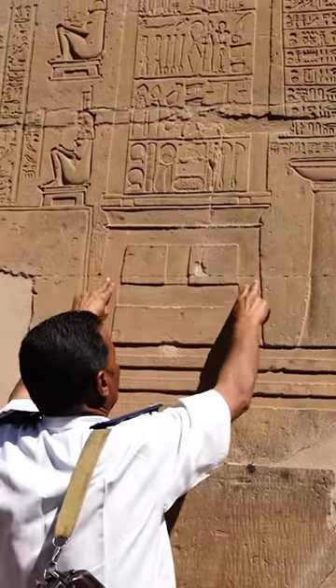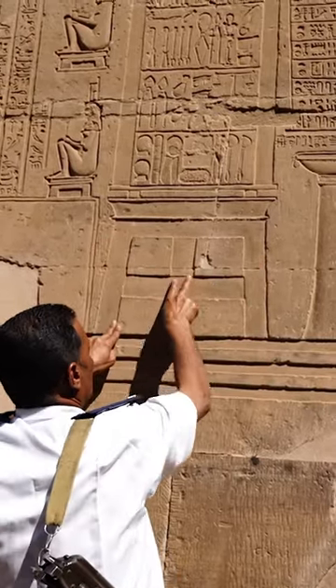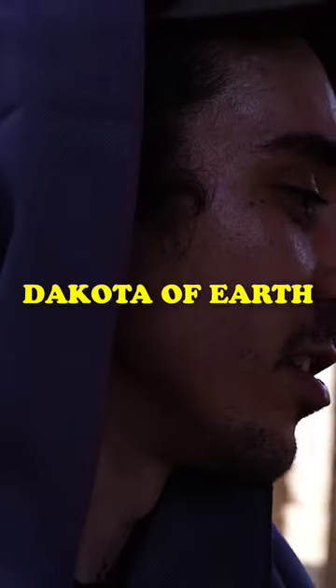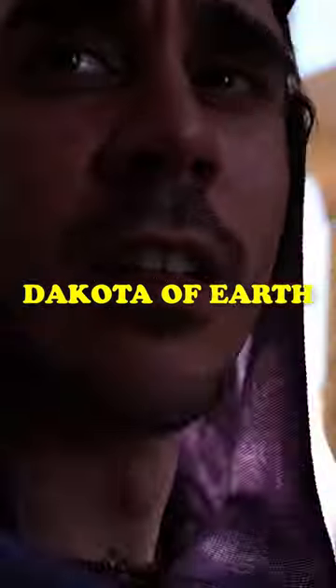The baby comes out from this table, goes down, and then they pull it from the bottom part. For more Egyptian stuff like this, follow my social media, Dakota of Earth.